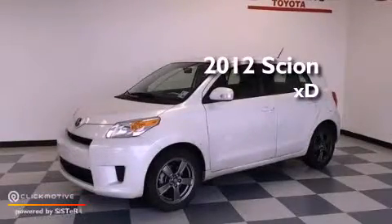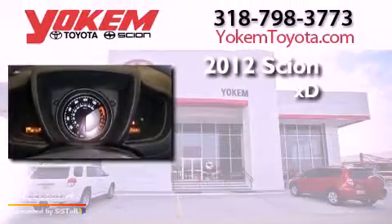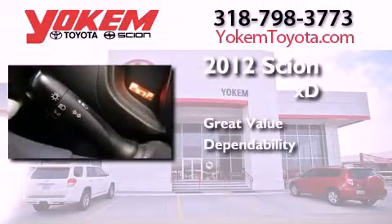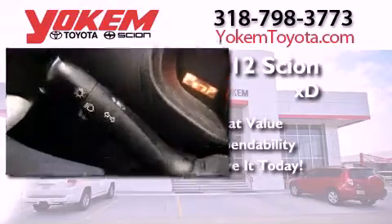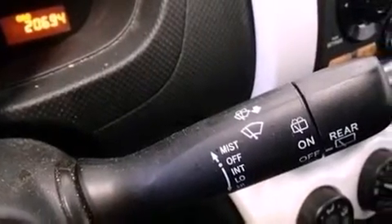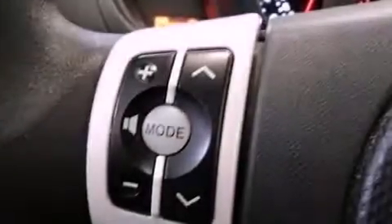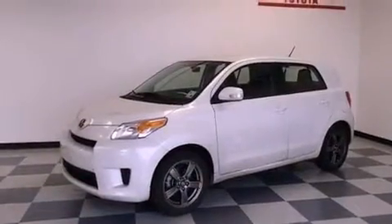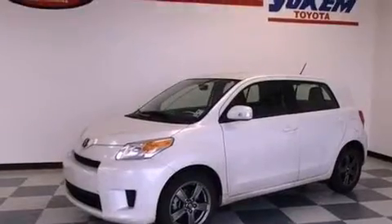This is a certified pre-owned 2012 Scion XD. Its top features include traction control and stability control systems, a premium audio system, commercial-free satellite radio, and a tire pressure monitoring system. The following features are also included: